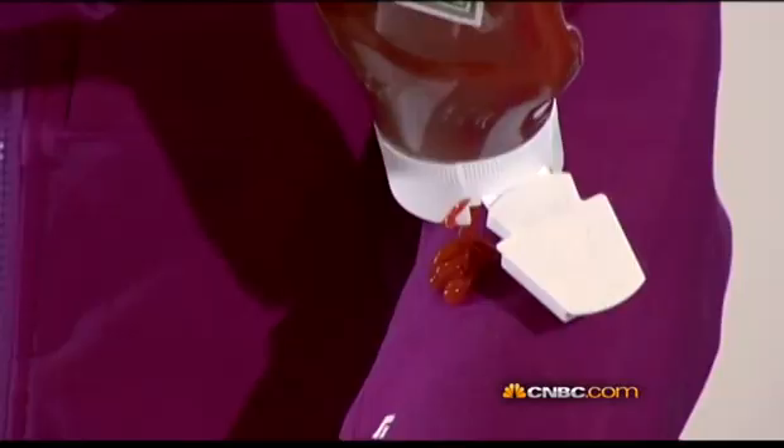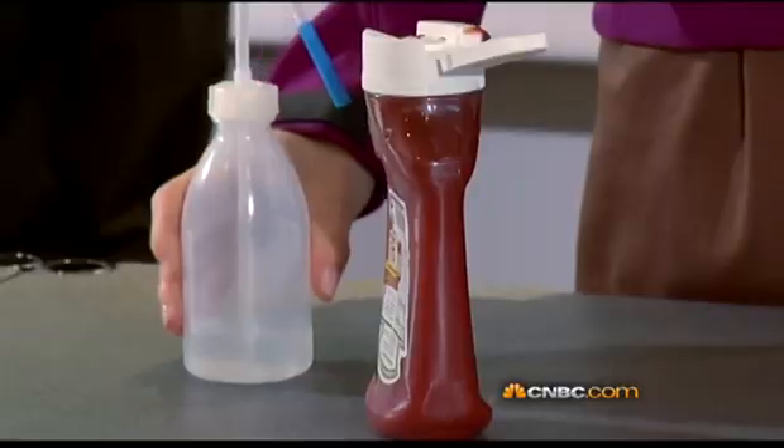And that vision and hard work ends up on this: a jacket that repels dirt and liquids such as ketchup, red wine, and even oils with just a little bit of water.